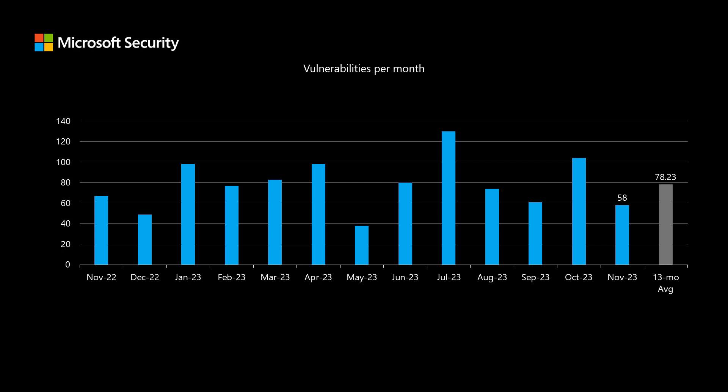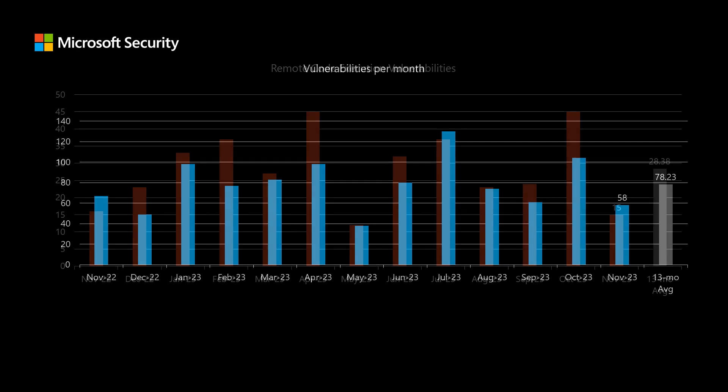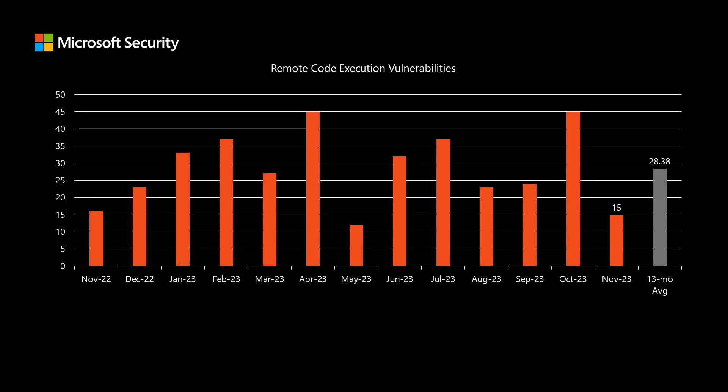Before I dig into today's release, I like to compare it to the previous 12 months to see how it stacks up. There are a total of 58 vulnerabilities in today's release, which is a little bit lower than our average over the past 13 months, where we've been seeing around 78 vulnerabilities in each release. There are 15 total remote code execution vulnerabilities; we've been averaging just over 28.